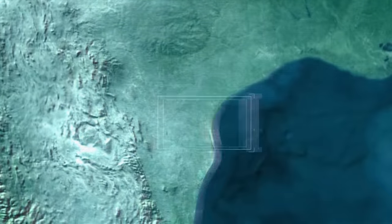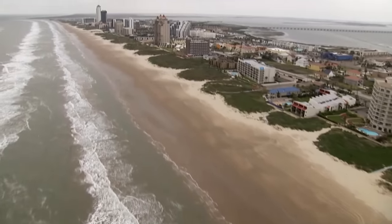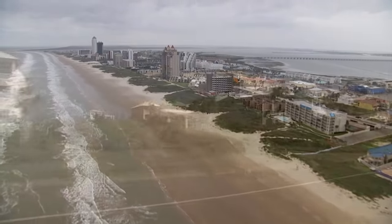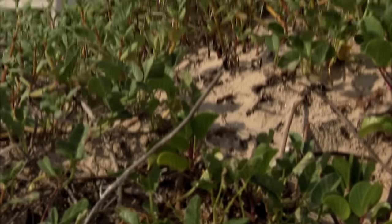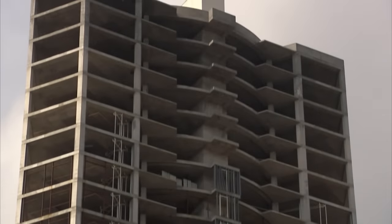South Padre Island, Texas. Nearly a million people hit these beaches every year, and more and more want to stay. It may be a developer's dream, but the race to build comes at a price. In this construction frenzy, one site sits abandoned.